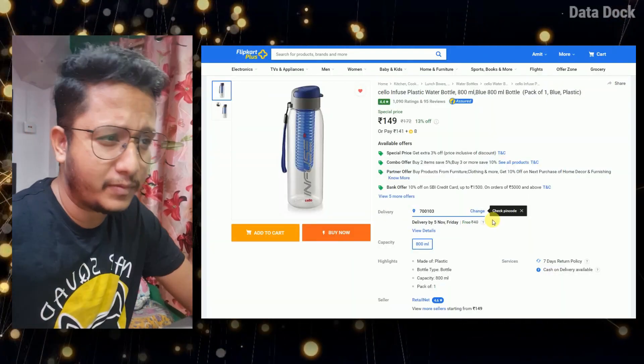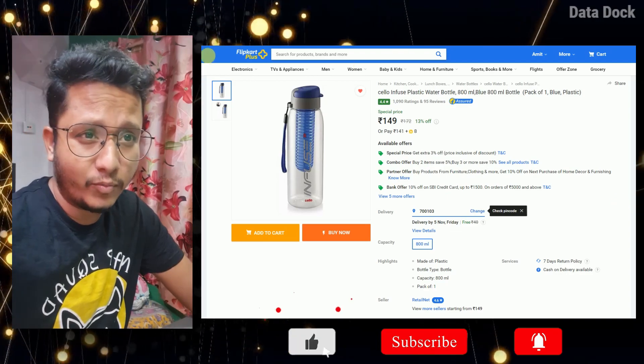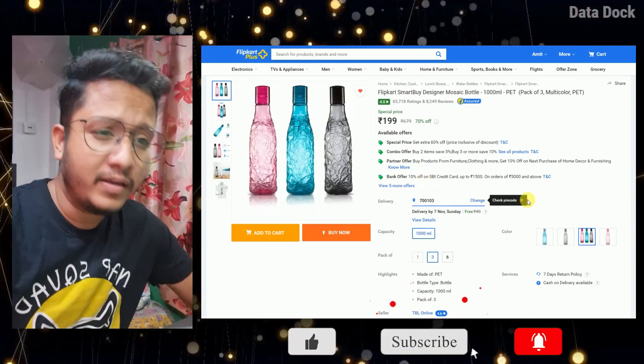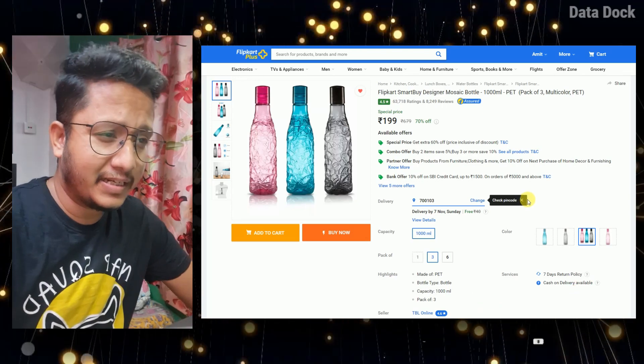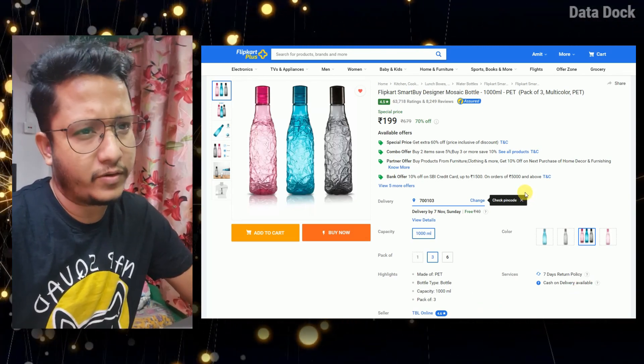Starting from this sale, this bottle is quite big. This is basically an infused plastic bottle. It will cost you only 149 rupees. You can check this out. These bottles are quite big — pack of 3, you will get them for 199 rupees. Basically, you will get one piece for 99 rupees and a pack of 3 for 199 rupees.